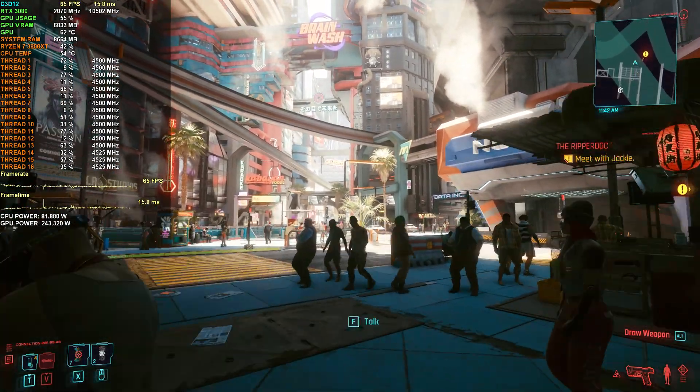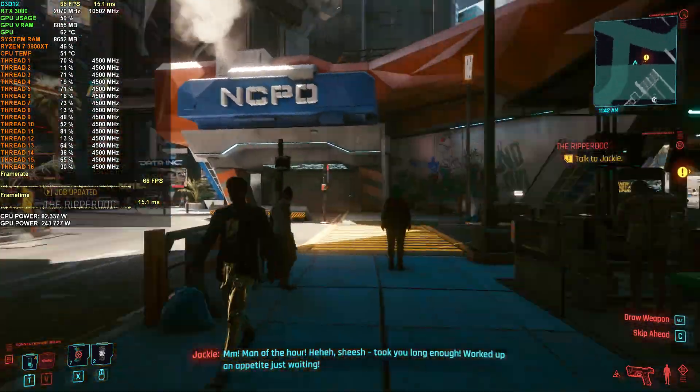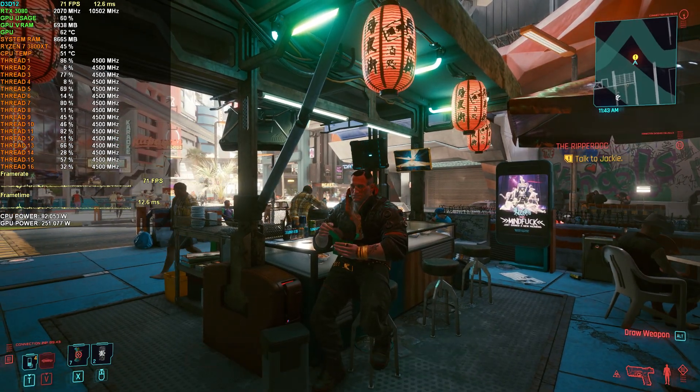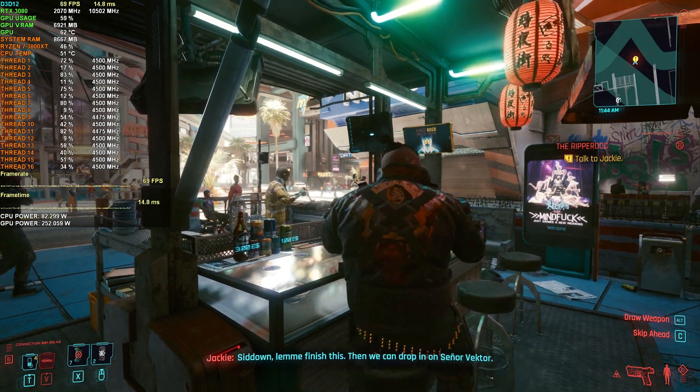Cyberpunk 2077 was the same way. My 2080 did struggle to maintain a smooth experience at 1440p, and this was without ray tracing turned on — this game is just demanding like that — but with DLSS, I was able to attain a smooth and playable experience with those high quality visuals.